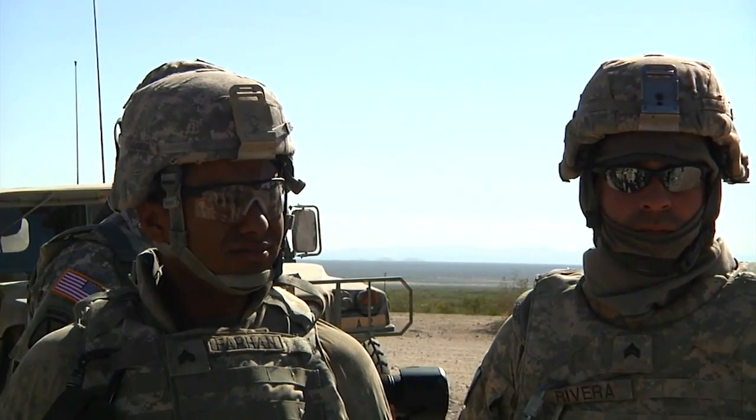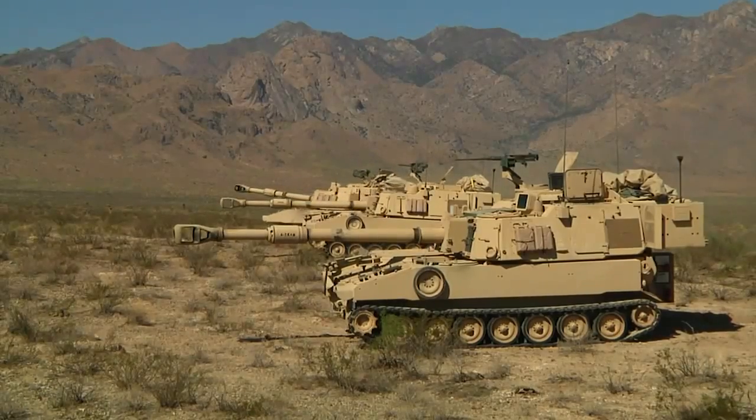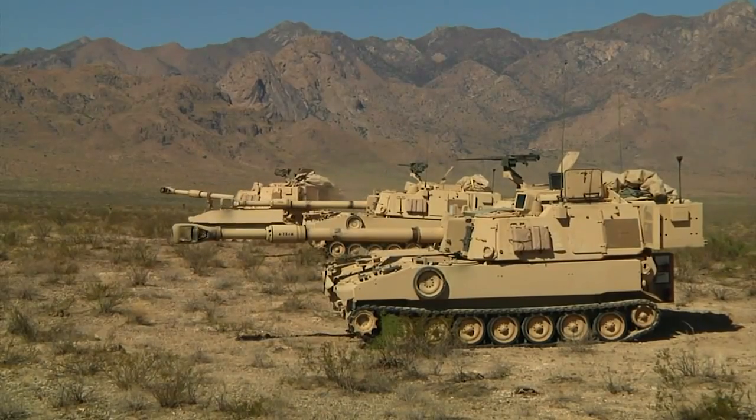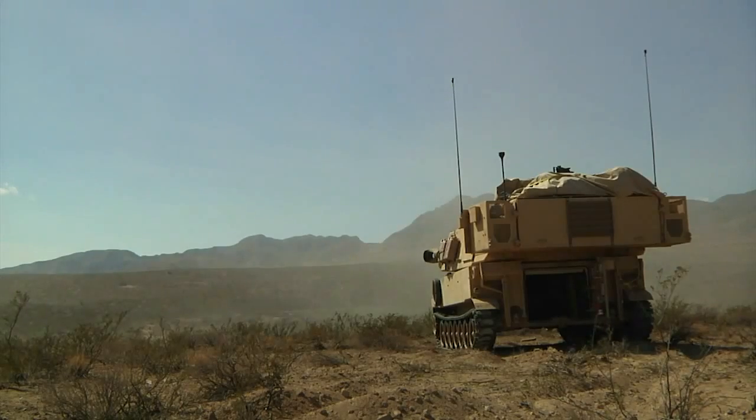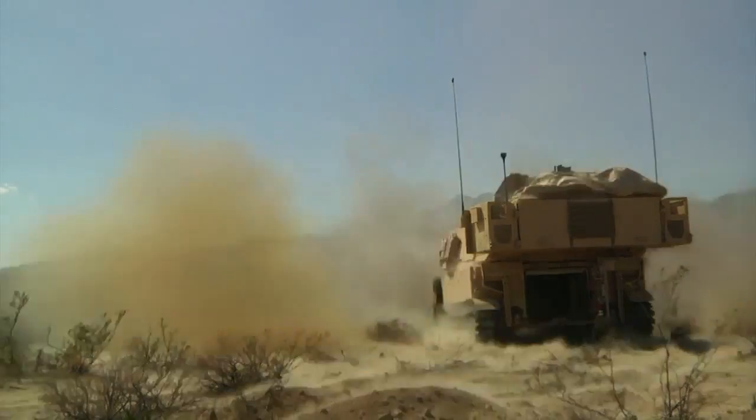Soldiers of the 427 Field Artillery Battalion are practicing real-world tactics as part of a network integration evaluation at White Sands Missile Range, New Mexico. During the evaluation, the soldiers test their skills with the Paladin, a self-propelled artillery piece.